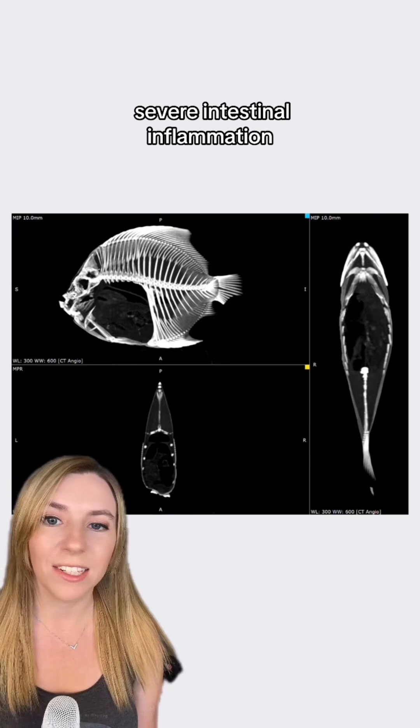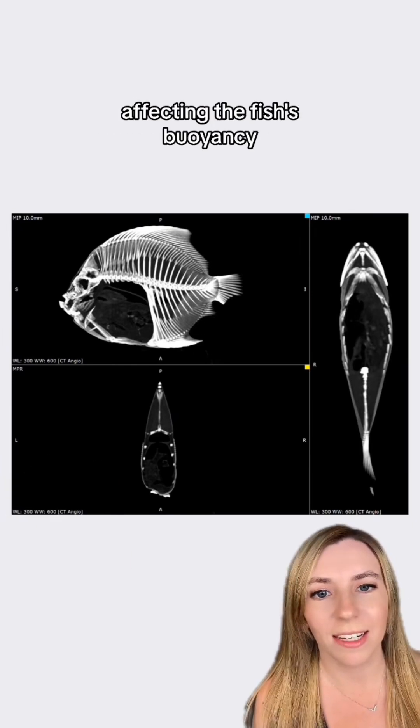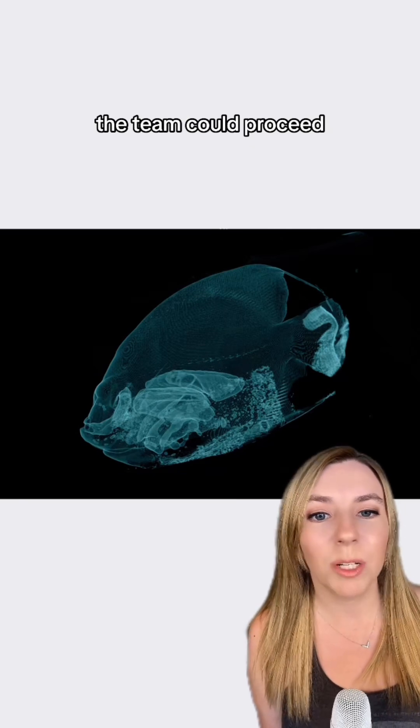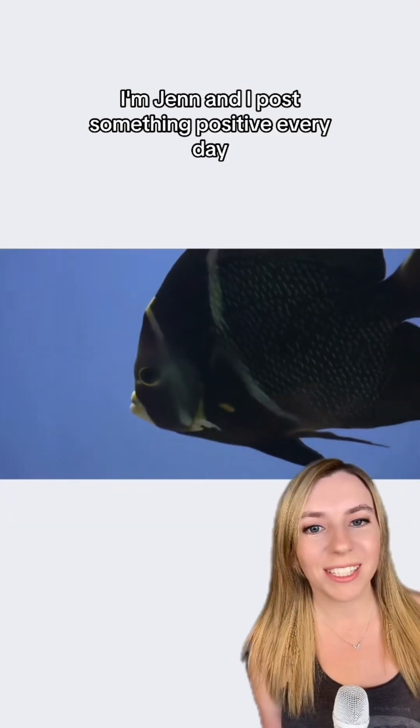The images showed severe intestinal inflammation, causing a buildup of gas affecting the fish's buoyancy. With a definitive diagnosis, the team could proceed with a course of antibiotics, which completely resolved the issue.